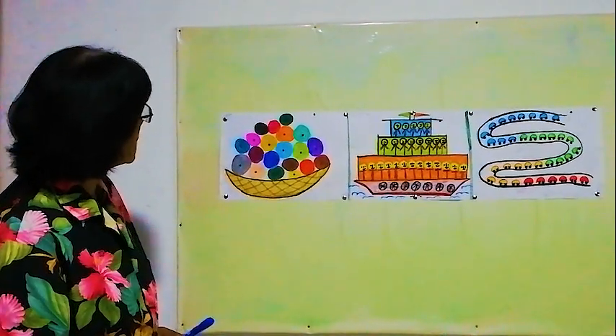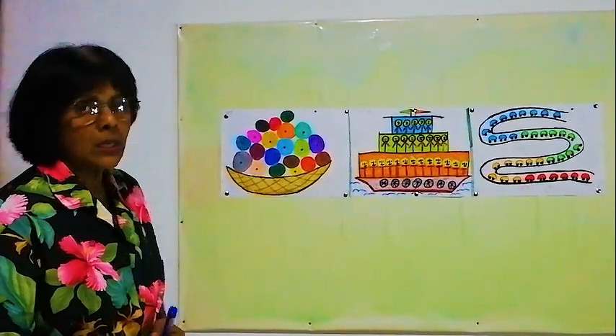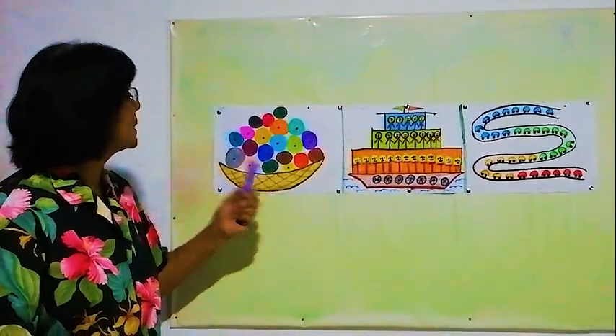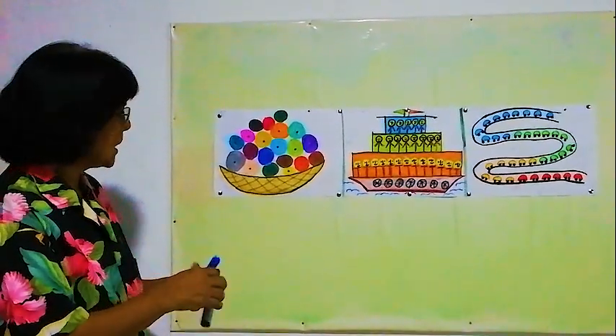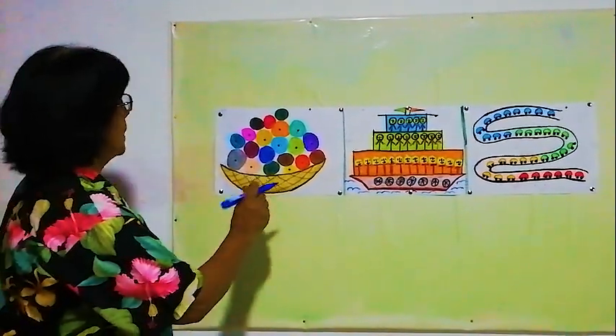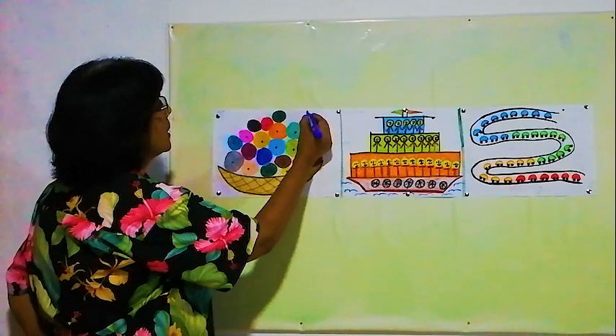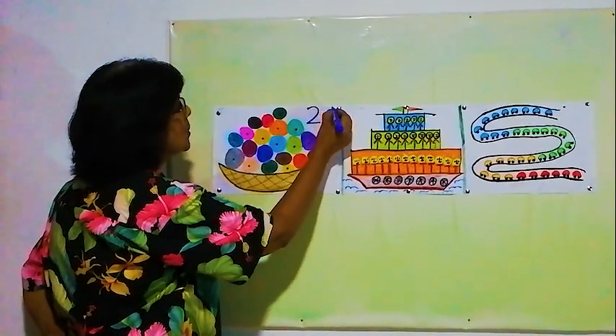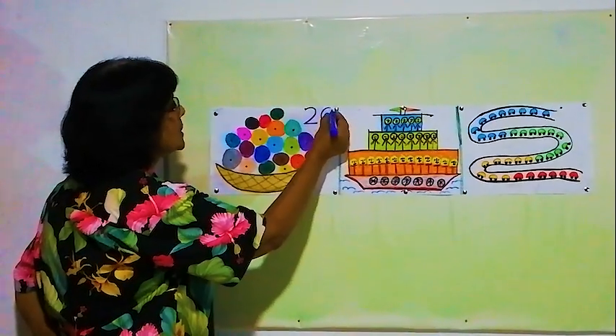Now how many balls are here? 20 balls are there in the basket. We will write the number 20 — 2, 0 — 20 balls.